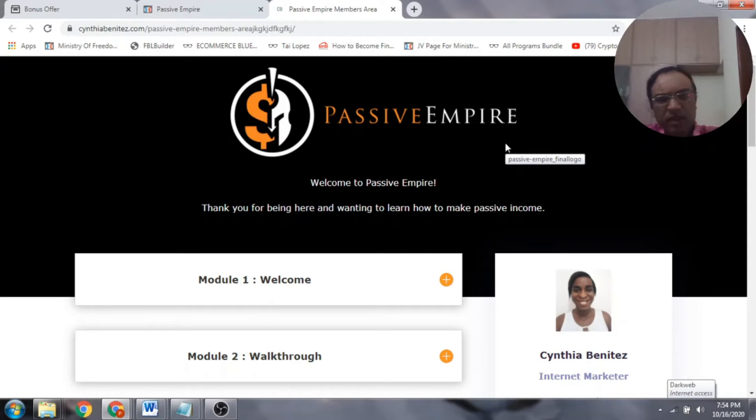Passive Empire has been put together by my good friend Cynthia Benitez and John Newman — experienced marketers who are crushing it in internet business. In a nutshell, Passive Empire helps you build a passive income using affiliate marketing and shows you different ways of how you can make passive income. It's a good course to start off for a newbie, and you can definitely make money from this if you really follow it.